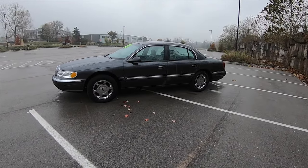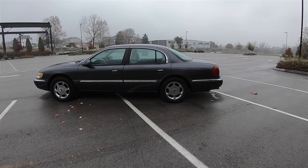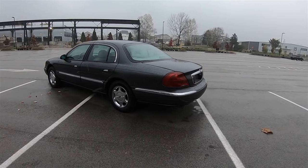From 1958 until 2002, all Lincoln Continentals were assembled at the Wixom Assembly Plant in Wixom, Michigan. The current 10th generation Continental is the first time in 44 years that a Continental has not been produced at that plant.